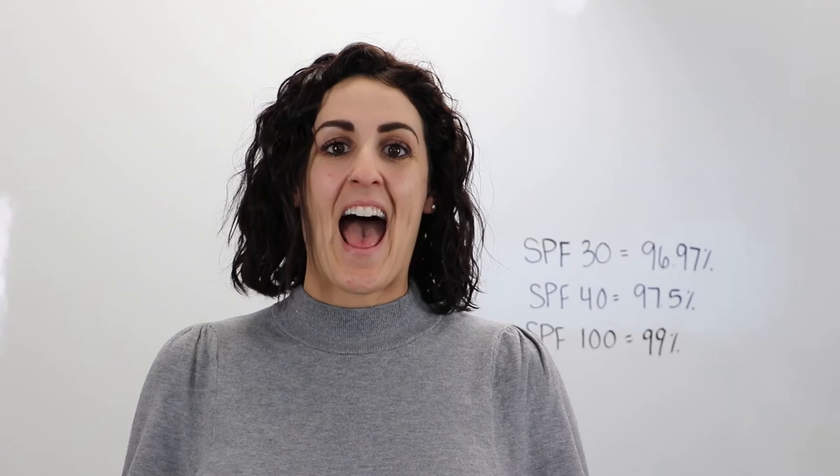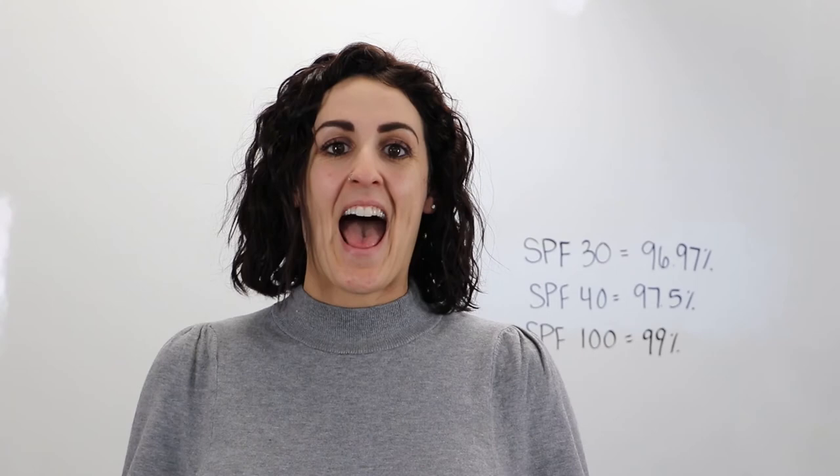And as always, if you have any questions about anything covered in this video or to tell us what you want us to cover next time, please leave a comment below or feel free to reach out to us directly at info@taizoskin.com. Thank you so much for watching and we'll see you next time.